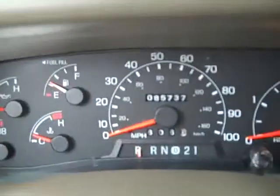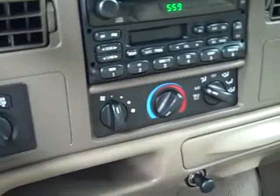This truck has 85,737 miles, a CD and tape player, turn-dial four-wheel drive, and has a compass, temperature, and mileage display. The passenger seat is very clean as well. The back seats have no rips or tears. It also has a sliding rear window.